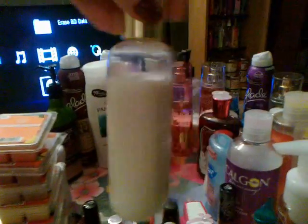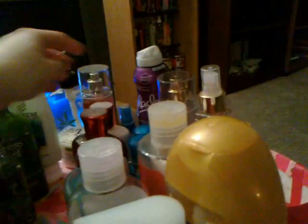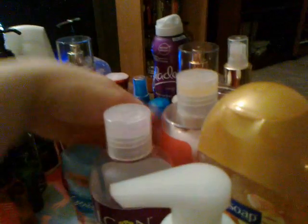I just finished the travel size set, and then I started this new set — the bath gel, which I've almost used half of, and the large size lotion. I've also been using the travel size of Winter Candy Apple lotion, which I've used more than half of, and the spray, which I've almost used up.